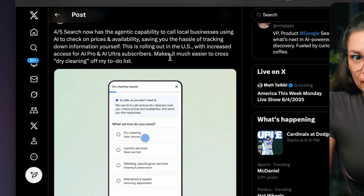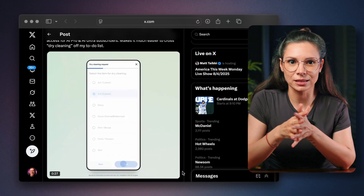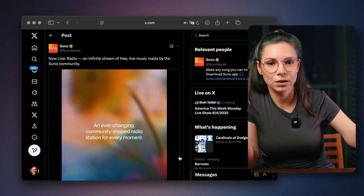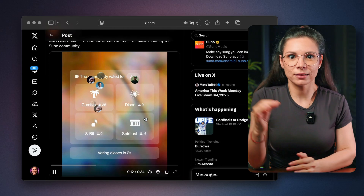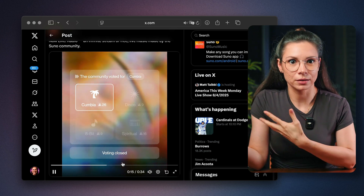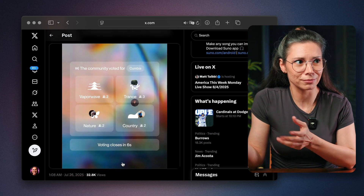Google also rolled out a killer new feature in US Gemini subscriptions. Your AI assistant can now call businesses, talk to a real human, confirm prices, and stuff like that. Too bad it's only available in the United States. The team behind the music AI Suno just launched an infinite AI radio called Radio. The playlist is fully AI generated and listeners can vote on the genre of the next track. So don't be shocked if your chill lo-fi beats for studying suddenly turn into country.